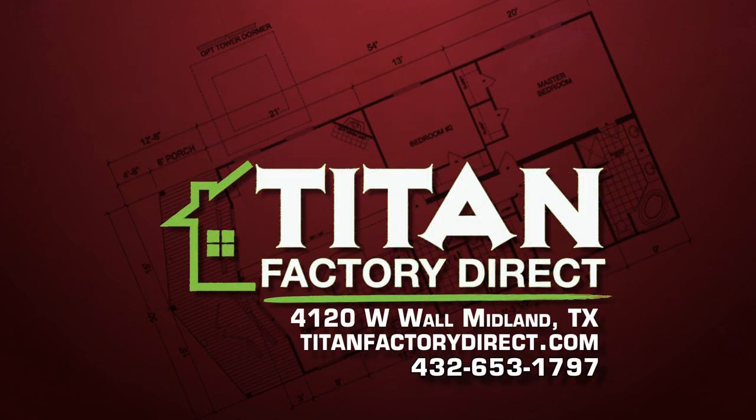Titan Factory Direct, 4120 West Wall in Midland. Visit us online for more information.